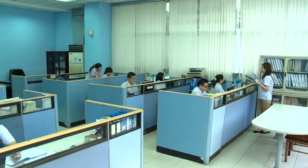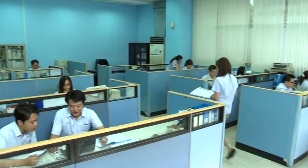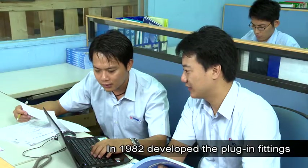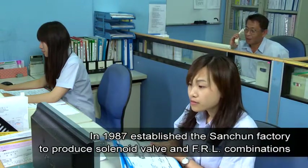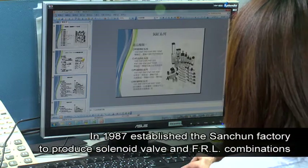Shaco Company Limited was founded in 1980 and is now Taiwan's leading manufacturer of pneumatic components. The company in 1982 developed the plug-in fittings, and again in 1987 established the Sanchuan factory to produce solenoid valves and FRL combinations.